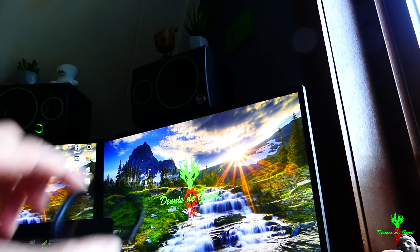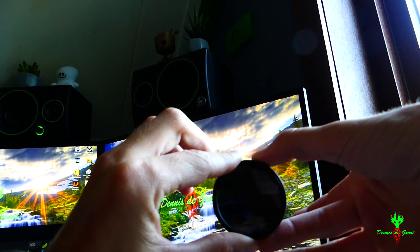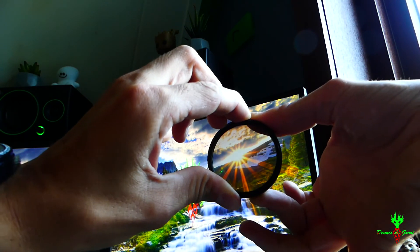Zoals je waarschijnlijk al ziet en merkt, is dat een circulaire filter heel erg helpt. Hoe kom je nog beter achter richting een beeldscherm? Een goede circulaire lens, als je die draait, dan wordt alles zwart. Ik ga het misschien wel even laten zien. Zie je de lens? Ik ga hem draaien. Zie je dat? Daarom kan je merken of je een goede circulaire filter hebt of een slechte. Beide van mijn circulaire filters doen dit, zowel voor deze camera als voor de GoPro.